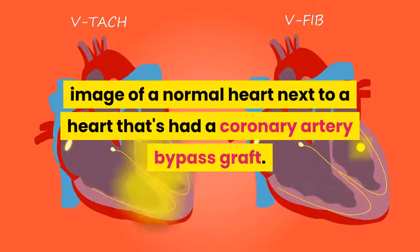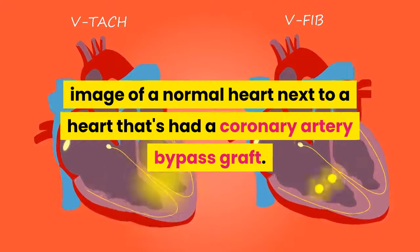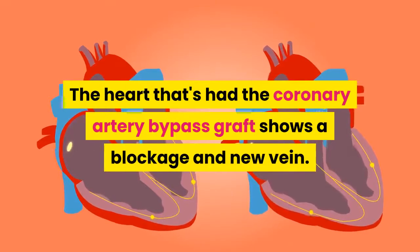An image of a normal heart is shown next to a heart that's had a coronary artery bypass graft. The heart that's had the bypass graft shows a blockage and a new vein.